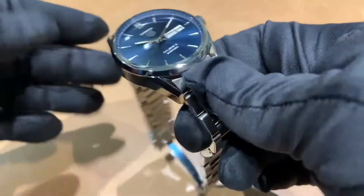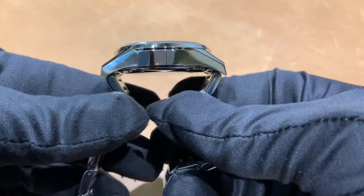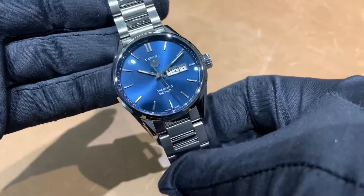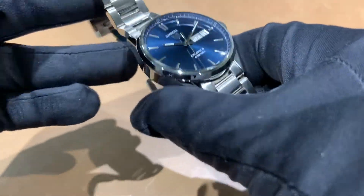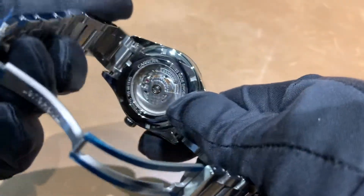The watch is 13 millimeters thick, with 48.8 millimeters from lug tip to lug tip and a 20 millimeter lug width. The watch is 100 meters water resistant and uses the Caliber 5 movement with an approximate power reserve of 38 hours.